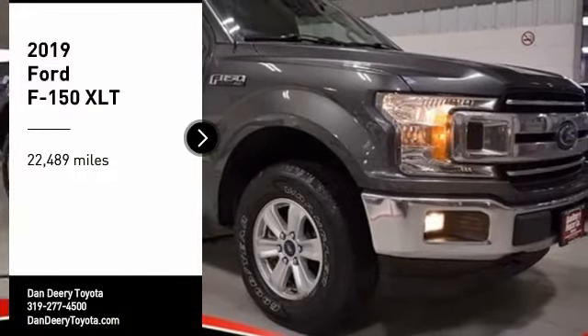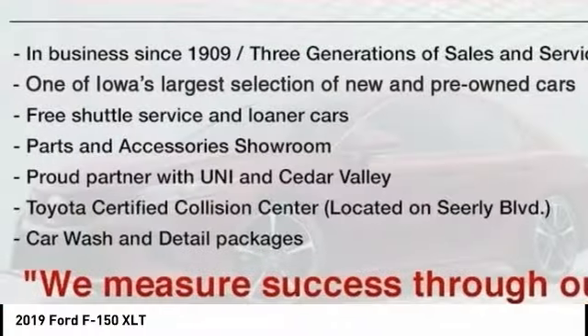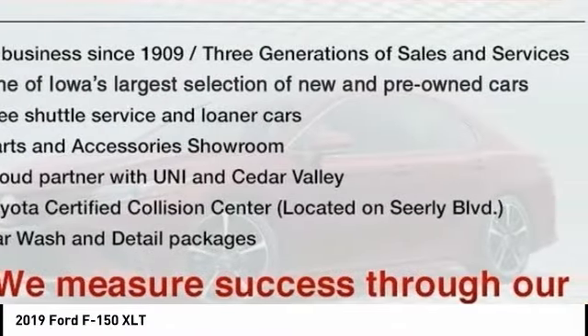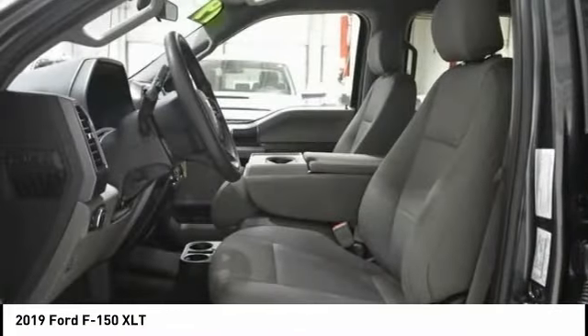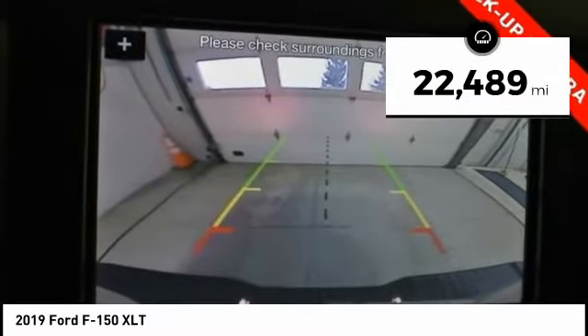We are pleased to show you the 2019 F-150. A Ford F-150 knows how to handle any situation. It's built to follow orders. No whining. This vehicle has less than 25,000 miles.